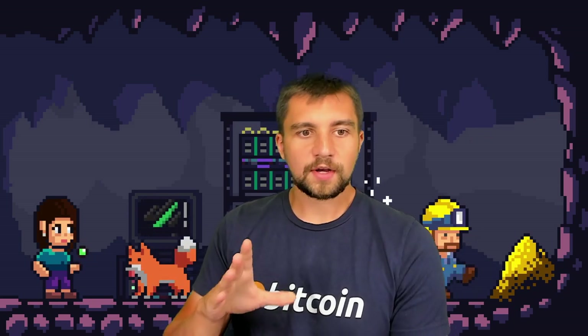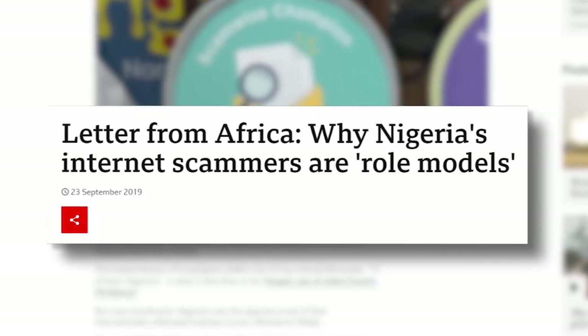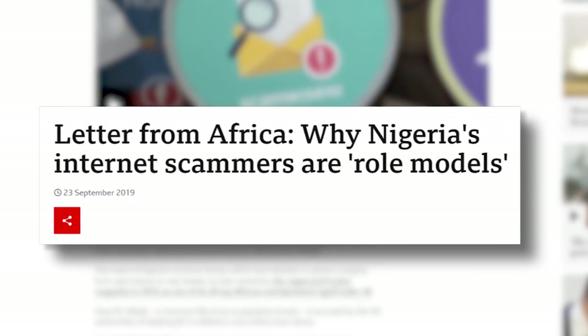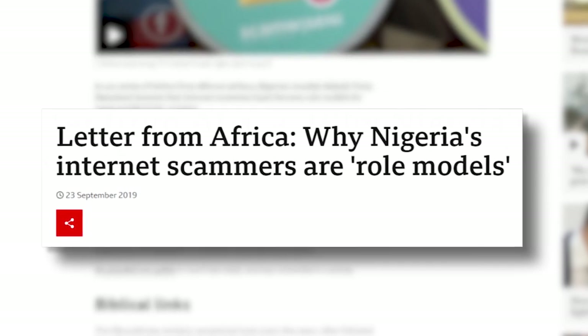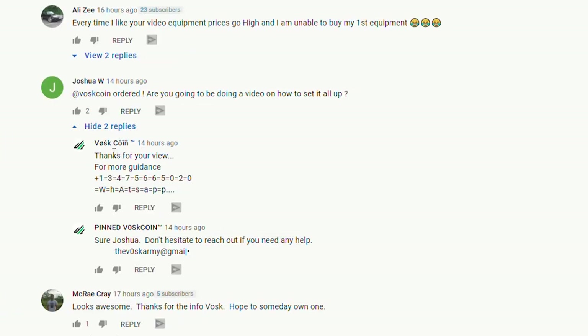The easy clickbait title would be 'the next Helium,' but I'm not going to say that. I will say it does interest me. There are some things people will initially push back on though — like the fact that they're based out of Nigeria. I don't mean to stereotype, but there's that stereotype that Nigerian equals scammer. That's not true. Sure, there are Nigerian scammers, but that doesn't mean everyone Nigerian is a scammer.